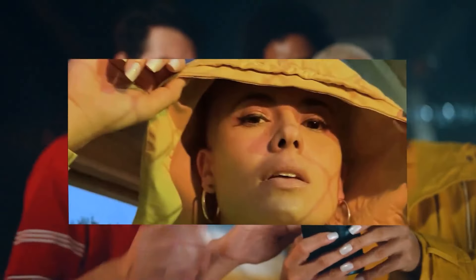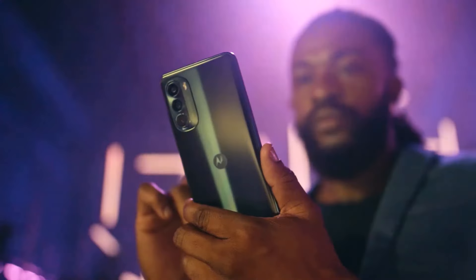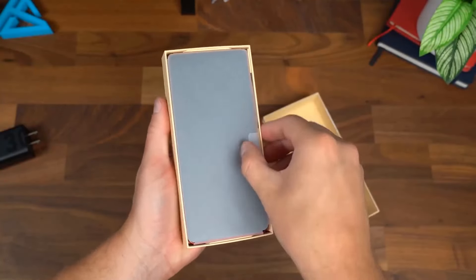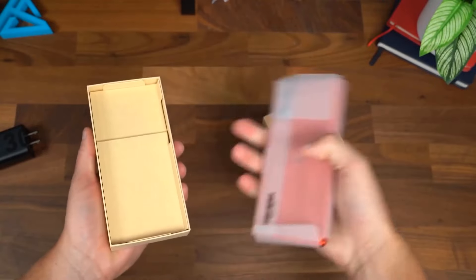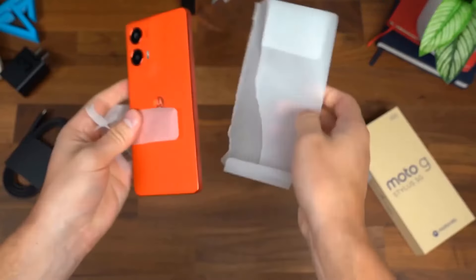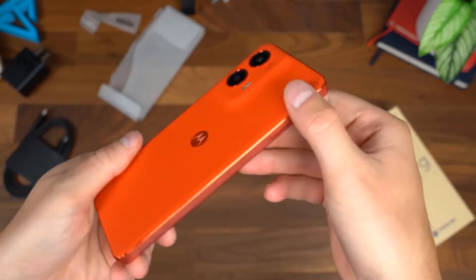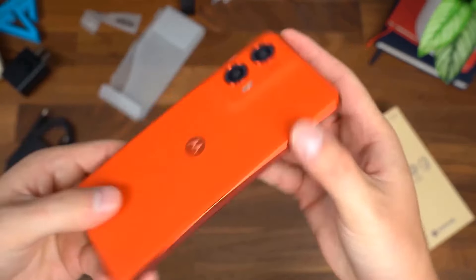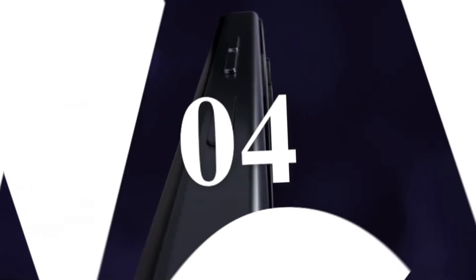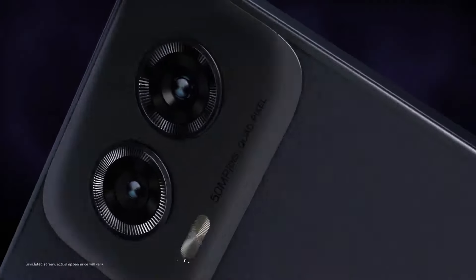The 16-megapixel front camera ensures high-quality selfies and video calls. The Moto G Stylus is equipped with a 5,000mAh battery offering up to two days of usage on a single charge, with 20-watt fast charging to quickly top up. Running on Android 13, Motorola's My UX adds useful features without cluttering the interface, allowing for a highly customizable experience.